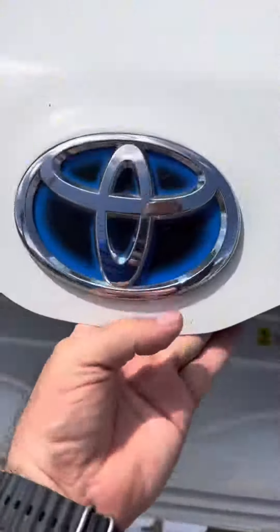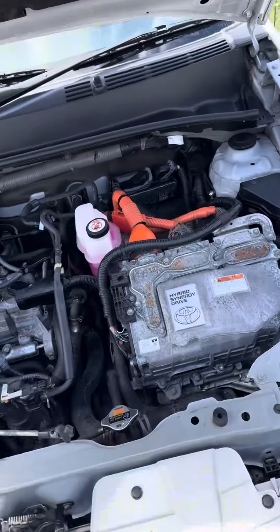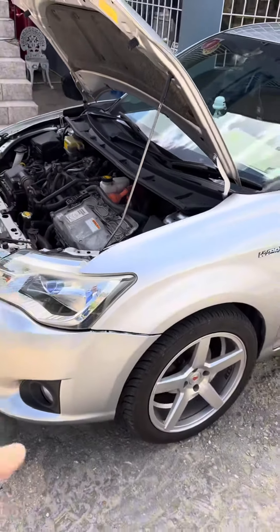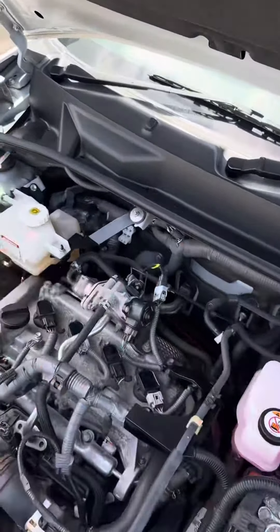Pro Box: 1NZ FXE and Toyota Hybrid System. Toyota Fielder: 1NZ FXE and Toyota Hybrid System. As you can see, they are exactly the same drivetrain, but look at the difference — the engine bay of the Pro Box is way bigger and much easier to access for preventive maintenance. So in this case, the Pro Box kicks the butt of the Toyota Fielder.